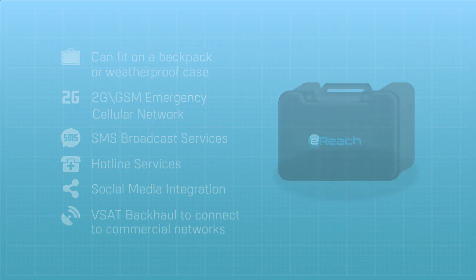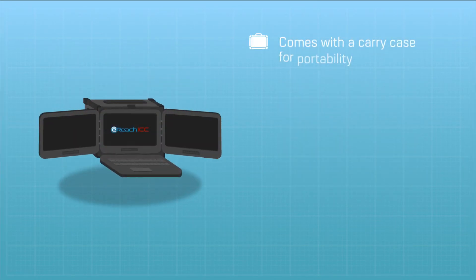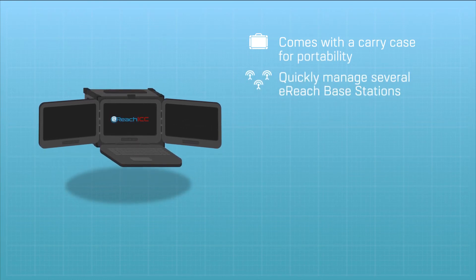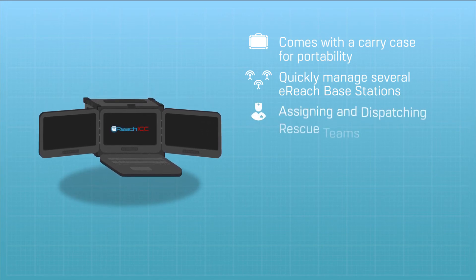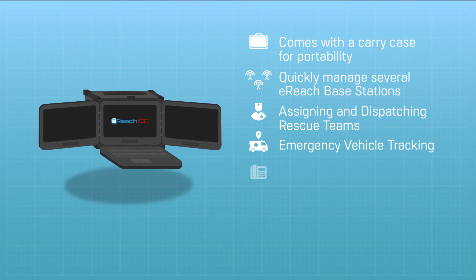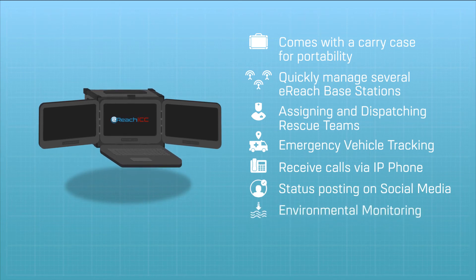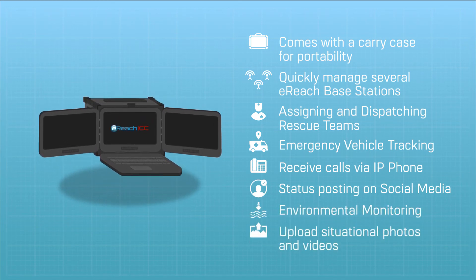If a portable command center is needed, there's eReach ICC. It comes with a carry case for portability and can be deployed to quickly manage several eReach base stations. It also has applications that can help in assigning and dispatching rescue teams, emergency vehicle tracking, receiving calls via IP phone, status posting on social media, environmental monitoring, and uploading situational photos and videos.